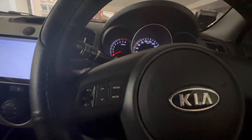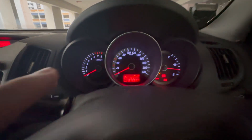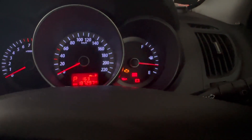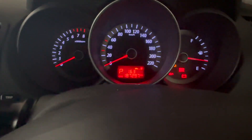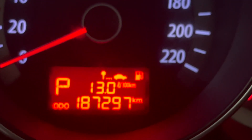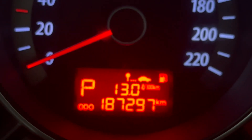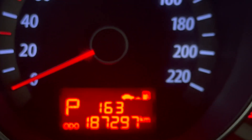The instrument cluster shows a rev gauge, speedometer, and fuel gauge — very simple. You can also see the current gear selected. Using the trip button at the bottom right, you can cycle through: mileage per gallon, distance to empty, range to empty, and Trip A and Trip B.